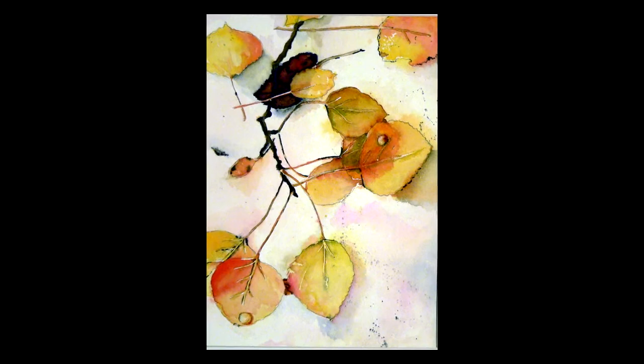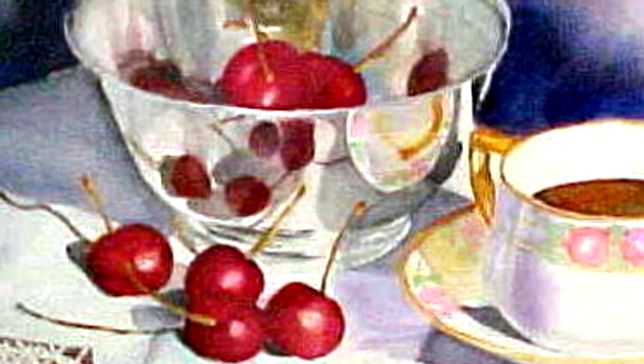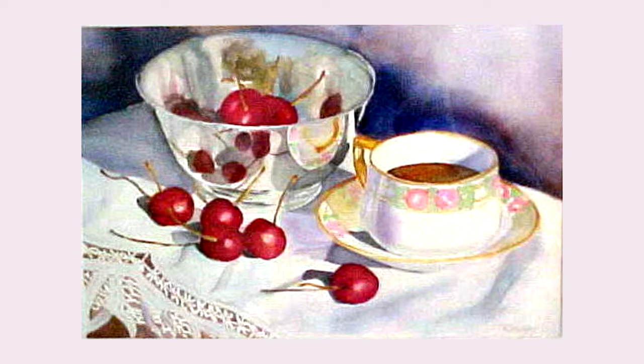A bowl of cherries was another exercise in learning to do something. It's a silver bowl, which is picking up the reflections of the cherries in the bowl and the reflections of what's around the bowl. It's a traditional still life composition — a bowl, some fruit, and a cup of coffee — but it was an exercise for me in learning to do things that appear difficult.